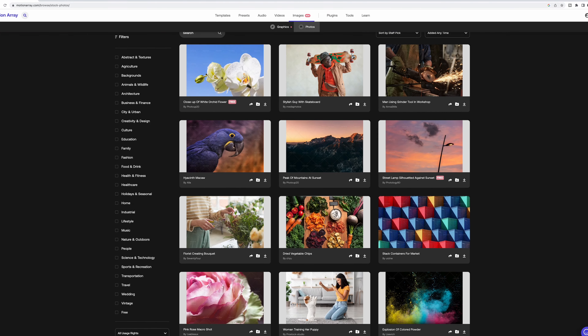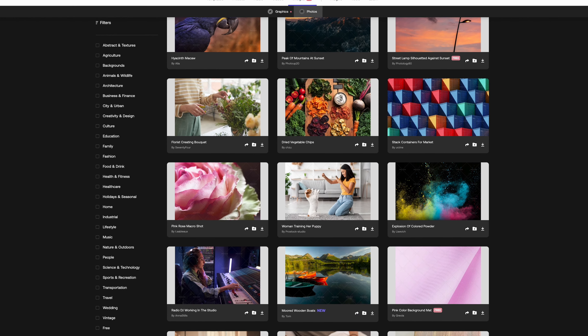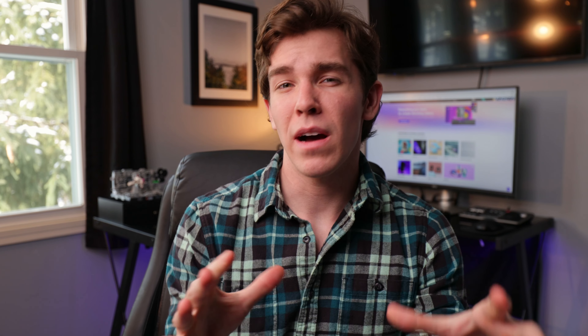Motion Array also has a bunch of really nice stock photos. I don't personally use stock photos much, but they're there and they're good. It's important to remember that the site only costs $16 per month for all of the stuff I just mentioned, and then some.